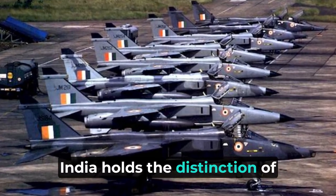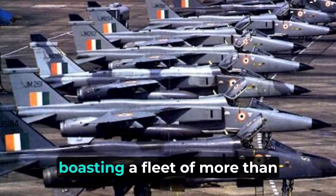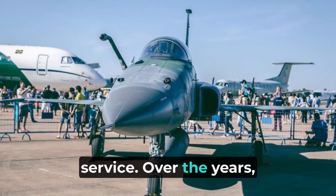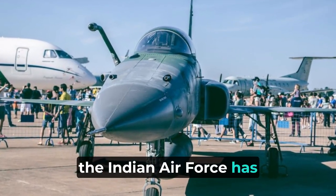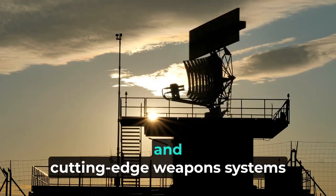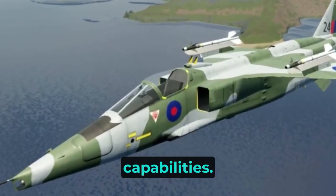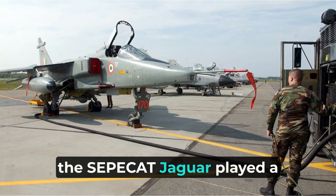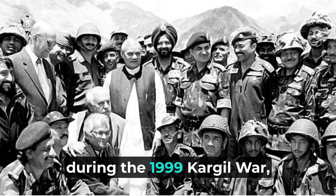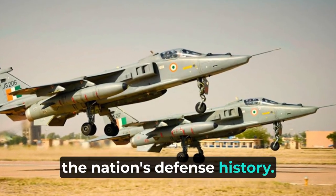India holds the distinction of being the world's largest operator of the SEPECAT Jaguar, boasting a fleet of more than 118 of these aircraft in active service. Over the years, the Indian Air Force has consistently upgraded its Jaguars, incorporating advanced avionics and cutting-edge weapon systems to enhance their combat capabilities. Notably, the SEPECAT Jaguar played a pivotal role in the Indian Air Force's triumphant campaign during the 1999 Kargil War, underscoring its significance in the nation's defense history.